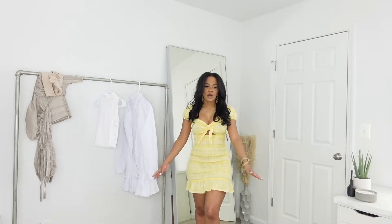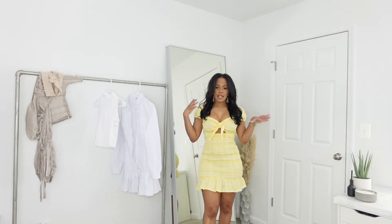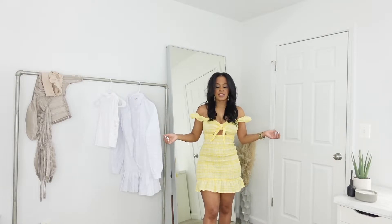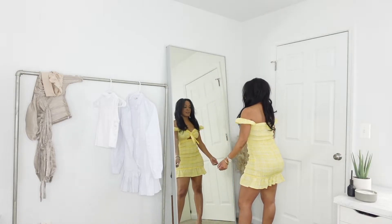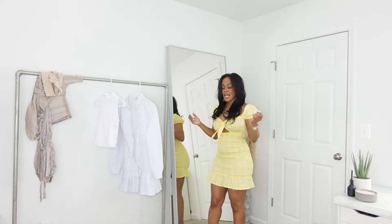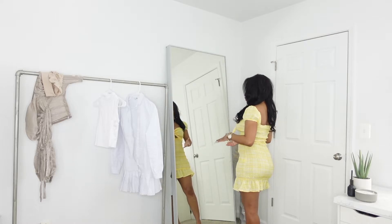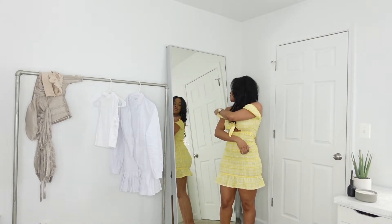I would say wear it with a thong. With this dress you can wear it baby-doll style, keeping it on the shoulder, or if you want to jazz it up a bit you can take it off the shoulders. I actually like both styles — it's however you feel. If I sized up I'm not sure if it would be too big or not, but it feels good.